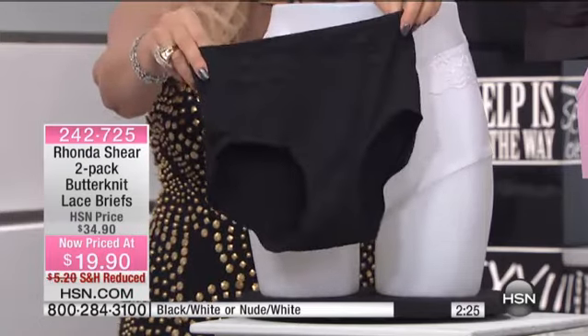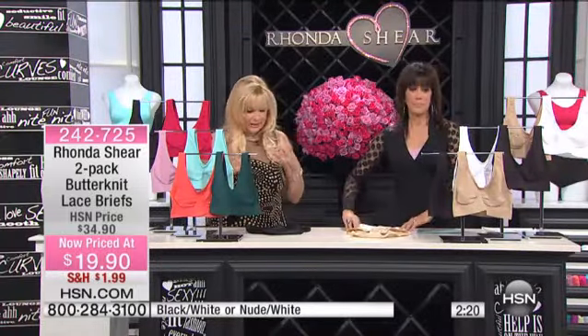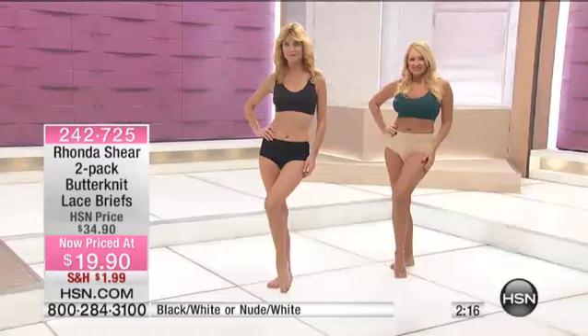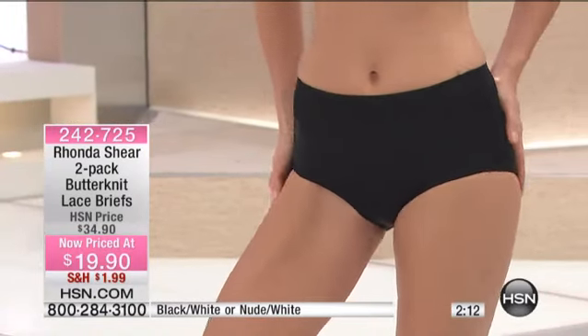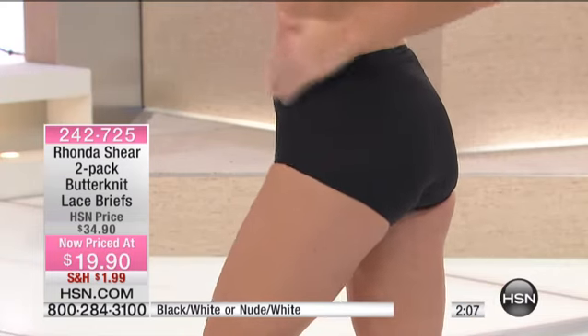Fashion starts with great foundation, and we've got it for you here today. The butterknit is something you will love — a really luxurious fabrication. If you like things next to your skin that feel baby soft and do the trick but are actually full coverage, you're going to love this panty. Available in extra small through extra large, 1X, 2X, and 3X.